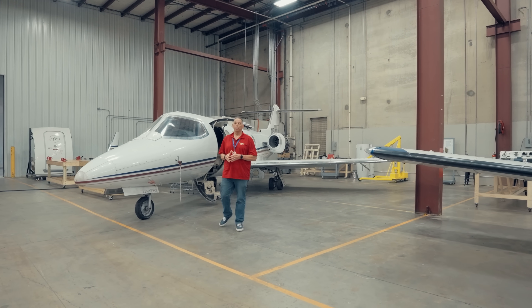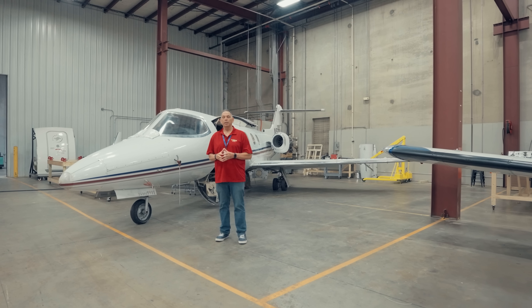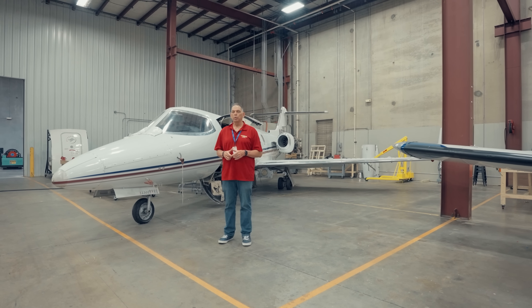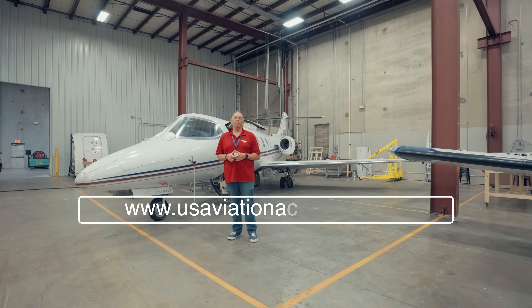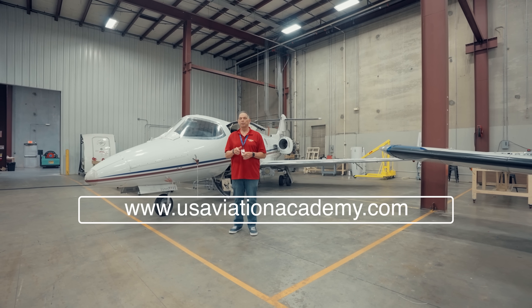I hope you've enjoyed the tour here at U.S. Aviation Academy Atlanta campus. If this is something that you want to do and you want to become an aviation professional, go to www.usaviationacademy.com, and we look forward to seeing you soon.